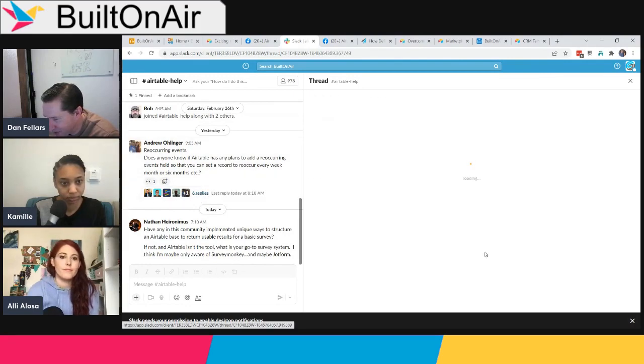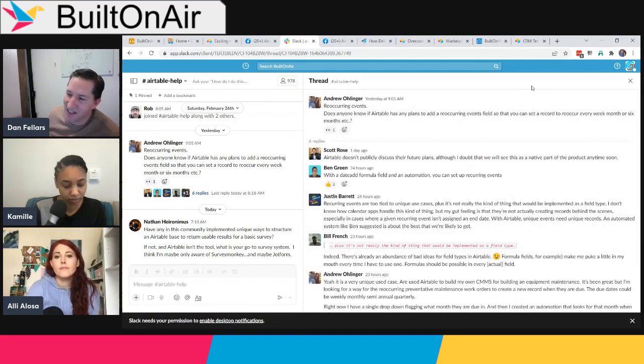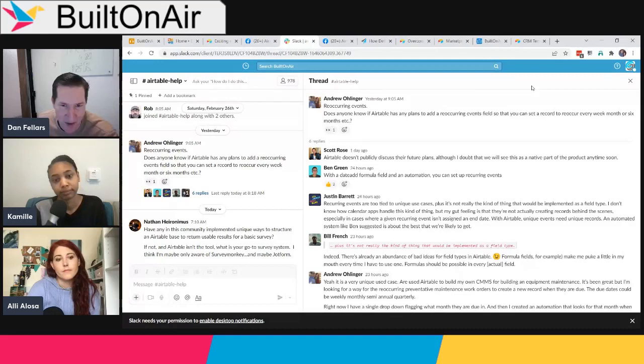One more community topic: a discussion on recurring events in Airtable. Andrew asked whether Airtable has any plans for native recurring events. Scott in the community doubted it would ever become native, but Ben mentioned ways to handle it through automations.